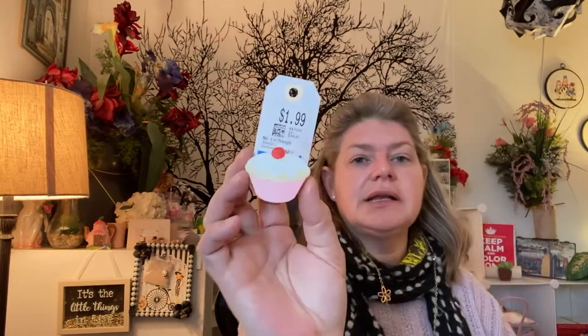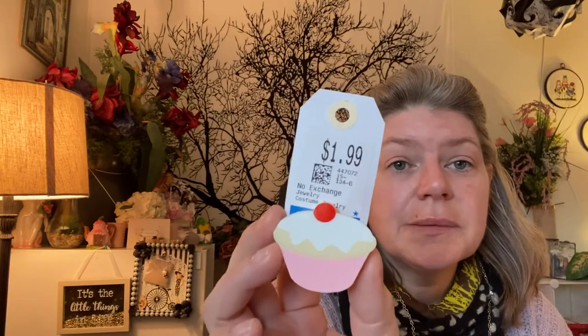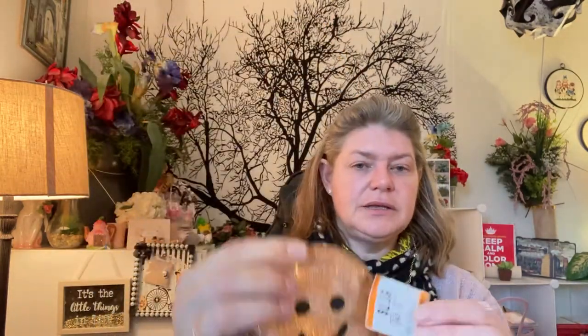I got this pen for $1.99 — it's just a cupcake with a cherry on top. And then I got a couple of baggies. I got this gingerbread man from Too Faced — I paid $2.99 for it and I just thought it was a cute little bag. My daughter was eyeballing that; she's like, 'Mom, I might take that.' Too Faced comes up with some really cute bags.